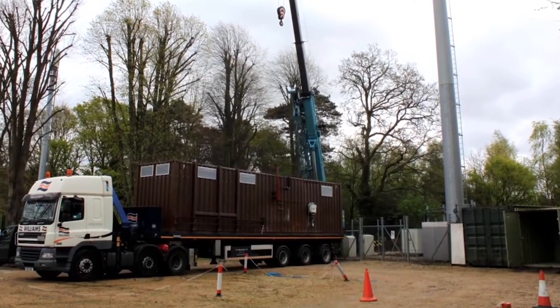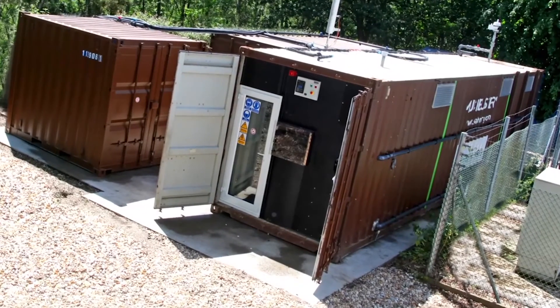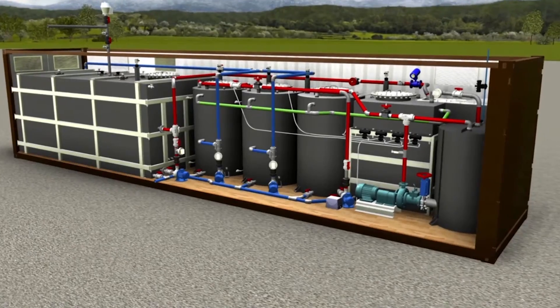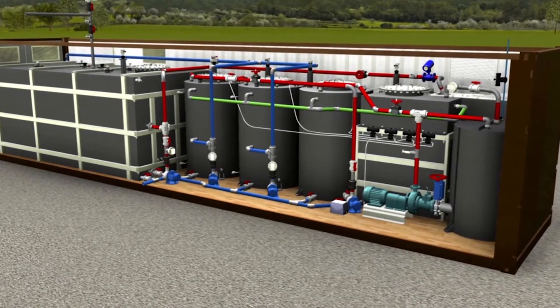It arrives on the back of a truck. It's offloaded to the site. You open the front of the shipping container doors, and the unit is then ready to run. You connect up the water and an electricity source, and then the unit can be used to produce energy.